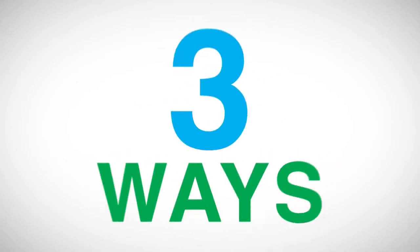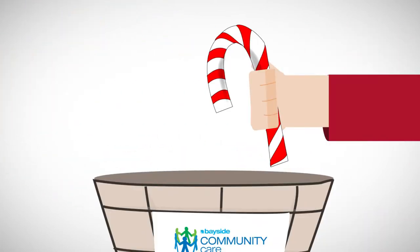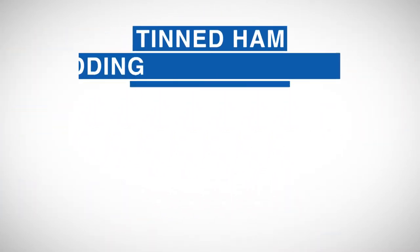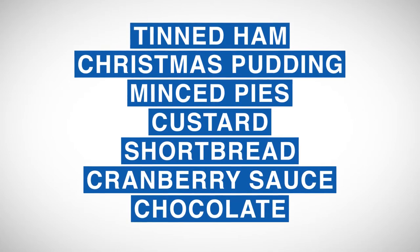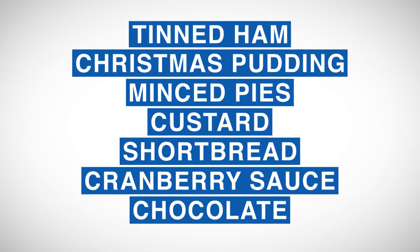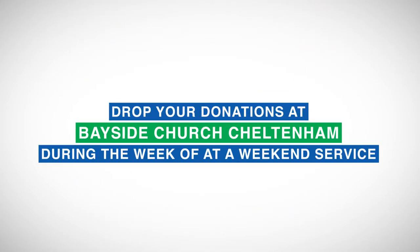There are three ways you can get involved. The first way is by donating non-perishable food items or Christmas treats. Some specific items we're searching for include tinned ham, Christmas pudding, mince pies, custard, shortbread, cranberry sauce, and chocolate. You can drop your donation in at the Bayside Church Cheltenham campus during the week or at a weekend service.